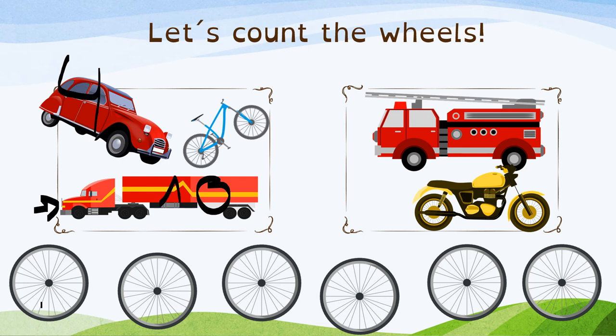And the bicycle has got 2. So we have 10, 11, 12, 13, 14, 15, and 16. 16 wheels.